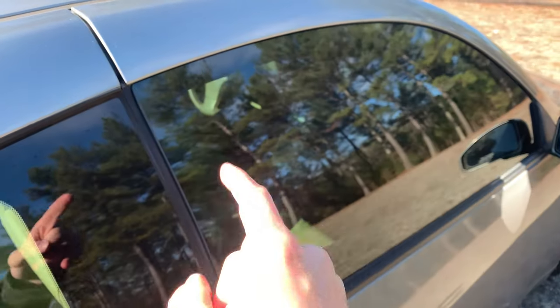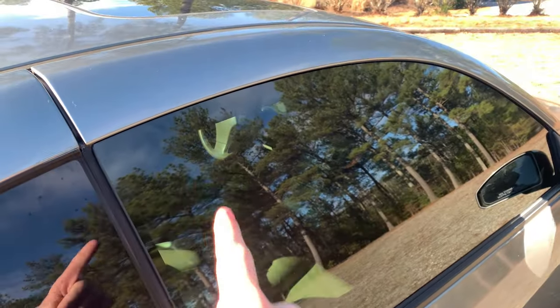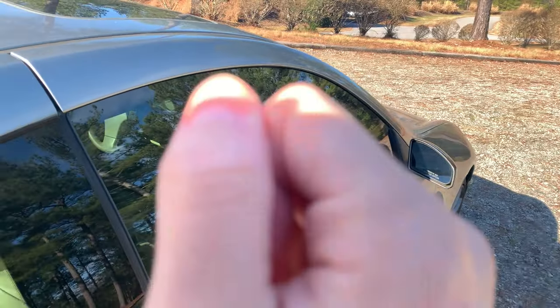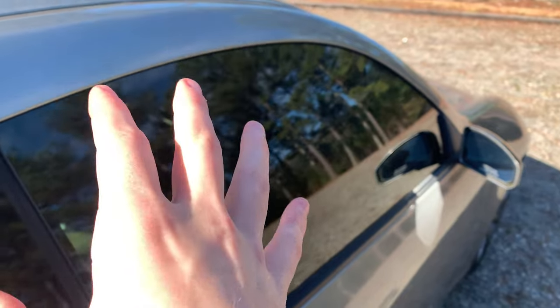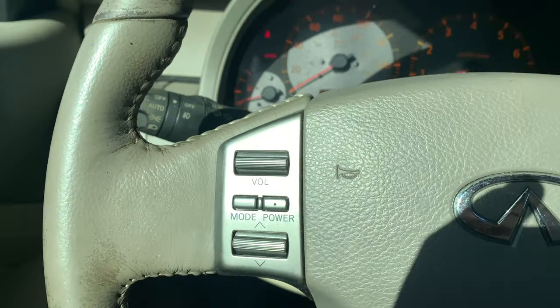Number three is the windows. If you open the door and close it, the windows go up automatically because it's frameless. However, the hidden feature is that when they go bad, your windows always stay down — so in the summer you don't have to worry about rolling down your windows. Infiniti has your back, they automatically stay down.